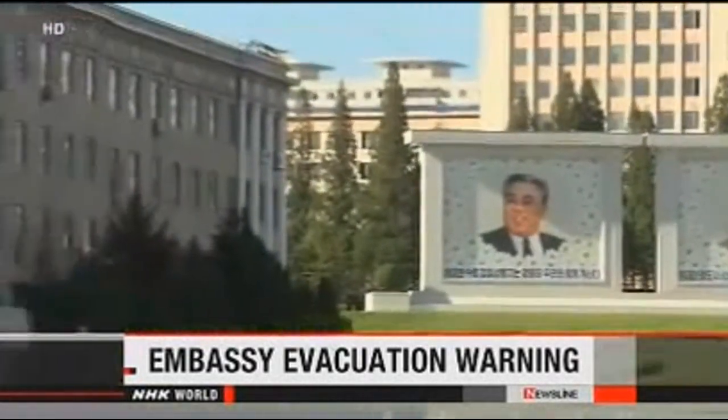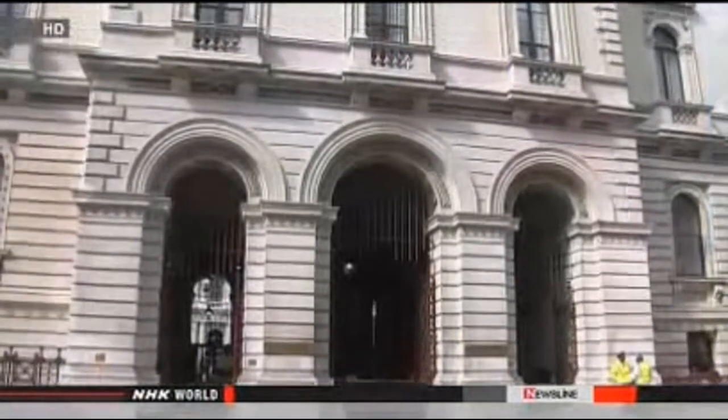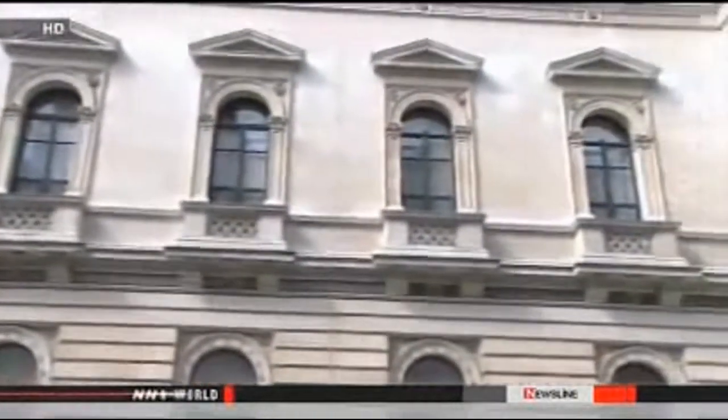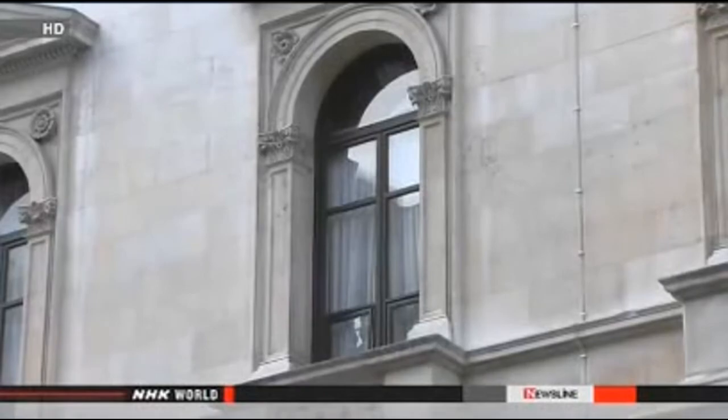Rising tension on the Korean Peninsula may lead to the evacuation of embassies and international groups in the North's capital Pyongyang. North Korean foreign ministry officials on Friday called on foreign entities to be prepared to evacuate. Countries with embassy staff include Russia and Britain. A British foreign office spokesperson said they were told that if war breaks out, North Korea can't guarantee the safety of diplomats and representatives of international organizations from April 10th. He said staff would not be immediately evacuated while discussions are held with representatives of other countries. Russian Foreign Minister Sergey Lavrov said he is studying the North's notification, and Russia is closely discussing the matter with the member countries of the six-party talks on North Korea's nuclear program.